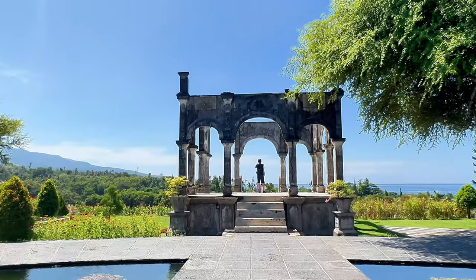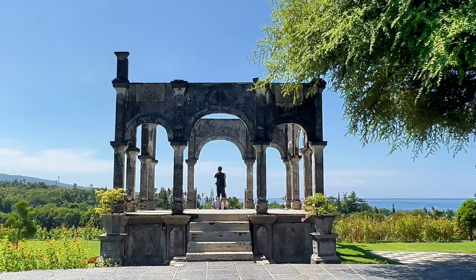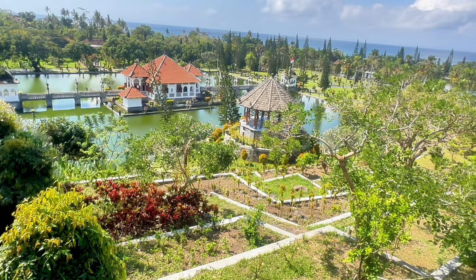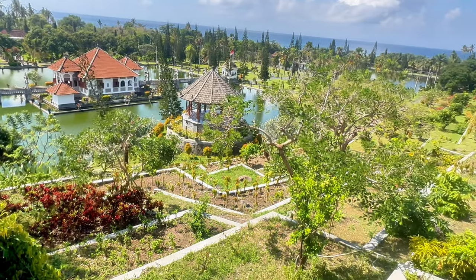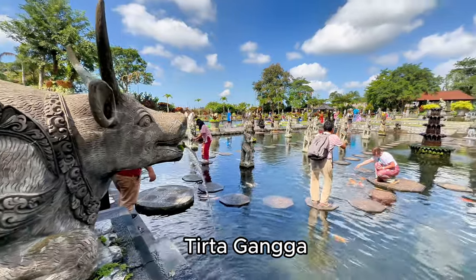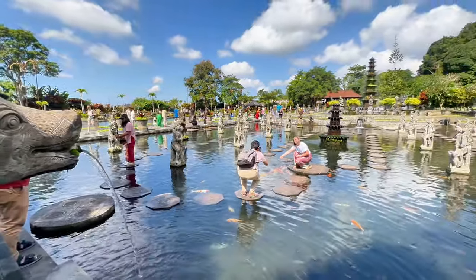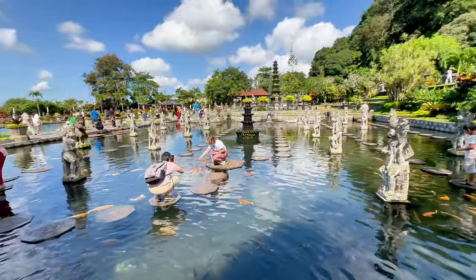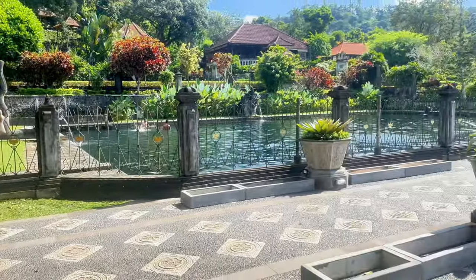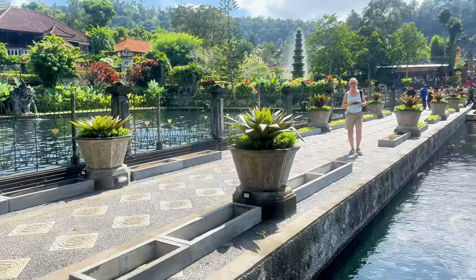The Water Palace was built in 1909, on 12 acres, and the palace has three large pools. In the center you will find the main building. Tirta Gangga is quite unique, as there is a walkway in the pond where you are surrounded by fish and beautiful gardens. The garden is beautifully maintained and there are numerous statues throughout.